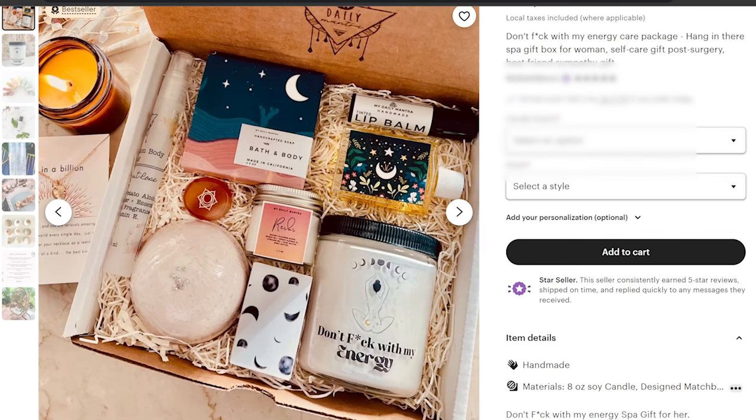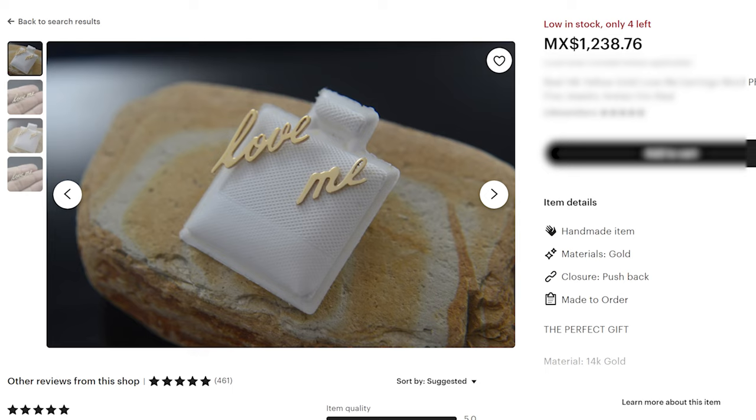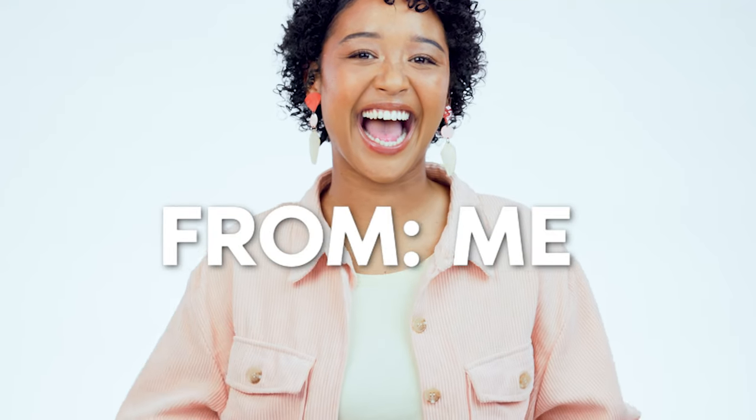If you were a gift box store that made custom gift boxes for bridal parties or baby showers, you could make a 'gift to myself' Valentine's Day gift box — basically somebody buying a gift for themselves because they're single. If you make and sell jewelry, you could have earrings where the packaging has writing that says something along the lines of 'a gift to myself for this Valentine's Day.' This is how you take your existing products and transform them into products that make sense for those keyword opportunities.